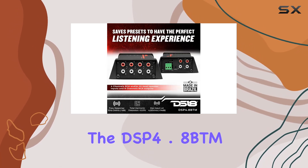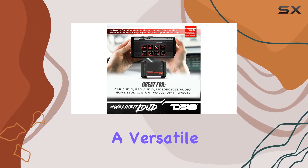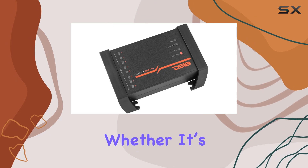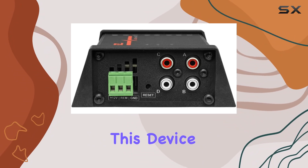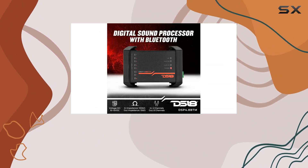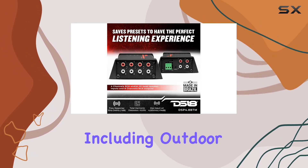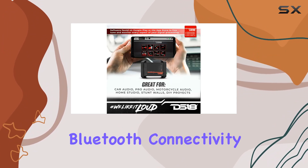Starting with the basics, the DSP 4.8 BTM offers four channels in and eight channels out, making it a versatile option for anyone looking to seriously upgrade their sound system — whether it's a car, motorcycle, or even a home studio setup. What makes it stand out is its water-resistant capabilities, which means it's durable enough for various applications including outdoor settings.